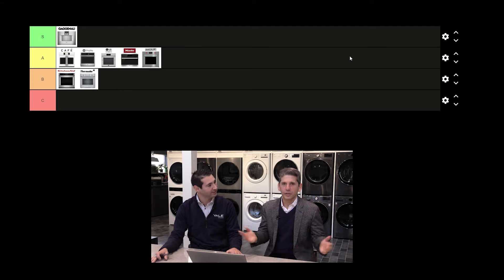That's it for wall ovens. If you like the format, click and subscribe to be first notified. Thank you for watching.